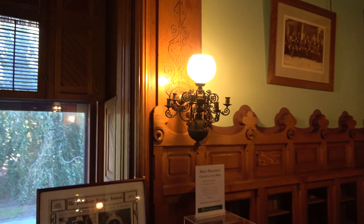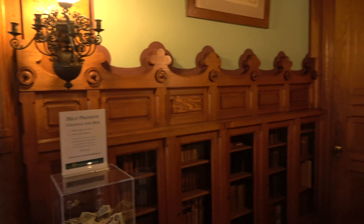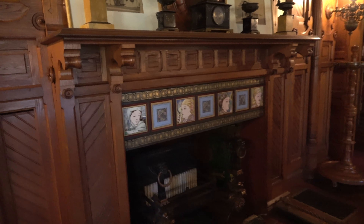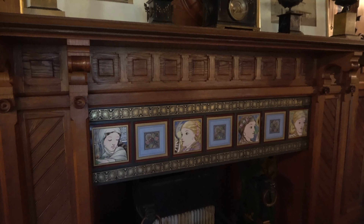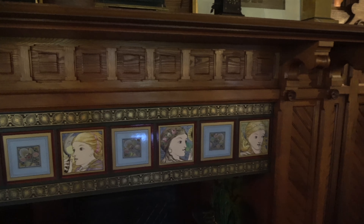It's a beautiful window. The carvings on the wall are so pretty. This is the fireplace — it's really awesome.